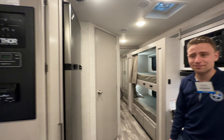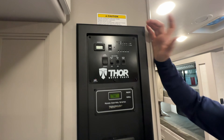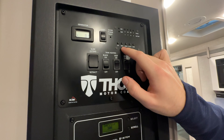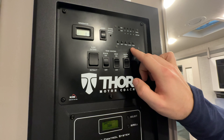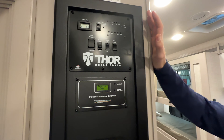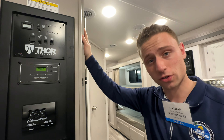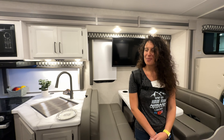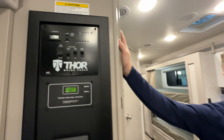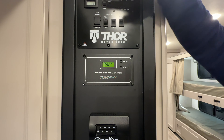Let's walk through the controls. You have your standard camper display with all your tank levels — propane, battery, fresh, black, and gray. These are all your tank heaters; you can turn them on and they activate 12-volt heating pads to keep those tanks warm when camping in the cold. All tanks are heated, so you can camp in winter no problem. You've also got your slide mechanisms, generator hours, and it's very easy to start your generator.